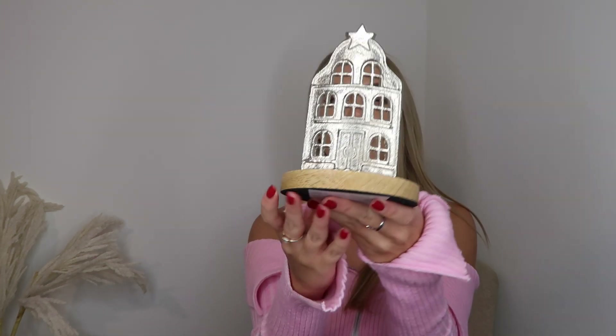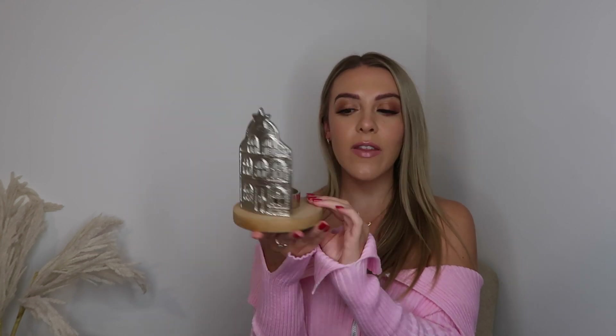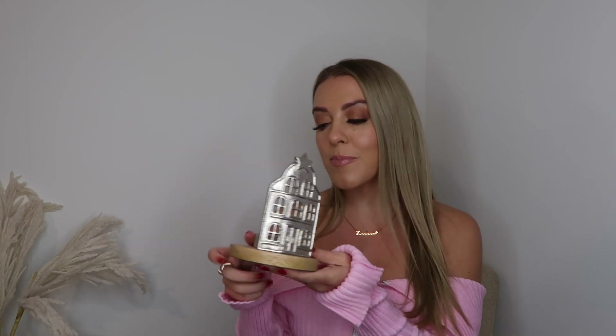Starting with The Range — I love it at Christmas. The first thing I picked up is this little tea light holder with a little house at the front and a tea light holder at the back, in a wood effect. It's a really subtle Christmas decoration — if you don't like things that are in your face, something like this is perfect for any room.